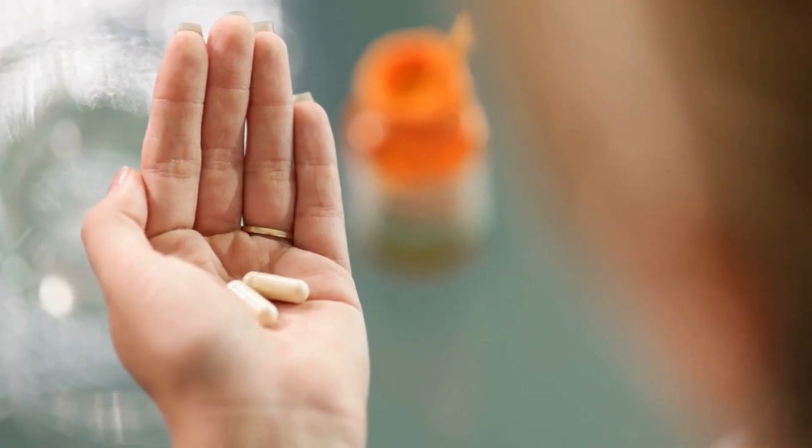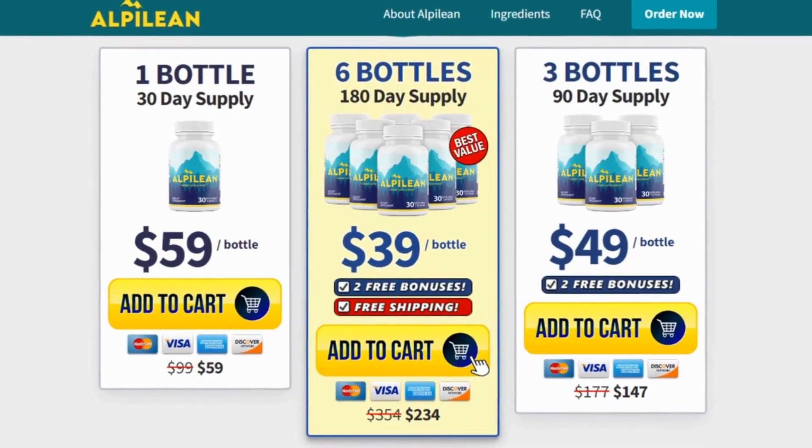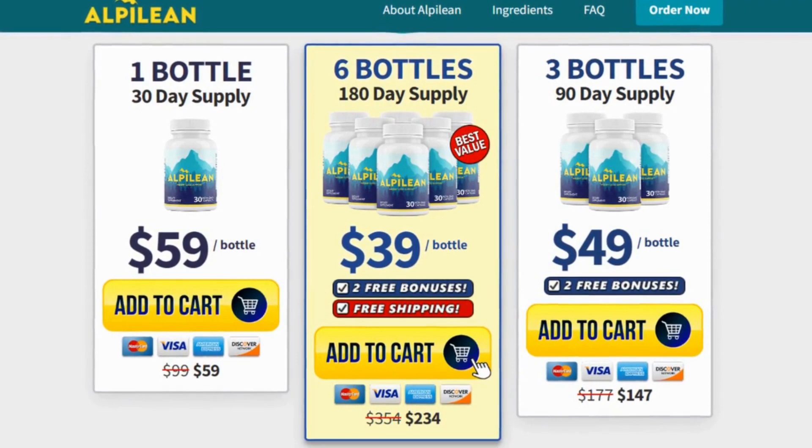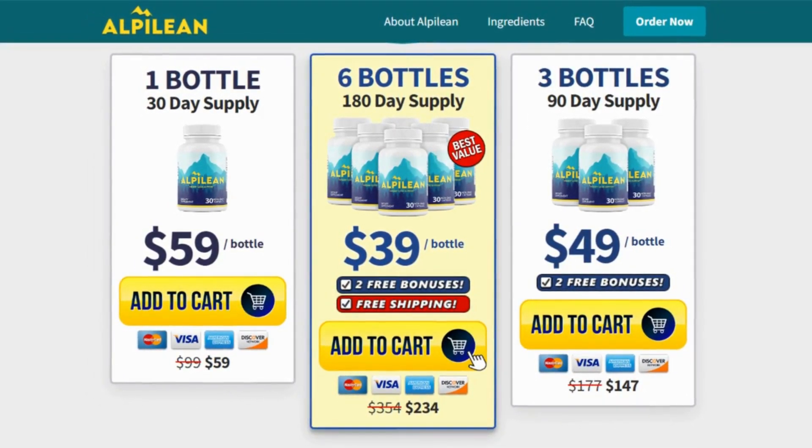This weight reduction supplement is safe and simple to use because it comes in capsule form. Because Alpilene is a product that can only be purchased through the official site, I've left links to both the official site and this video's description.